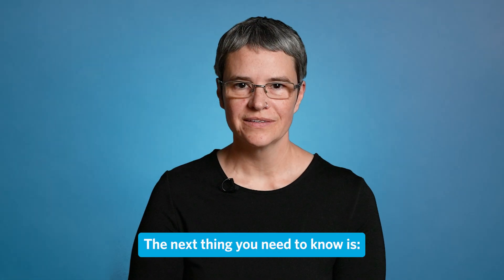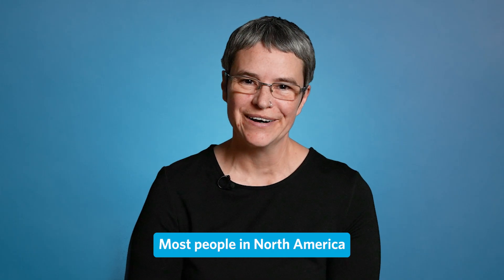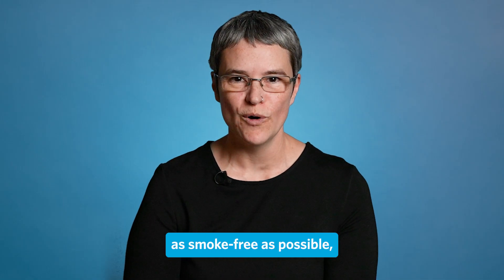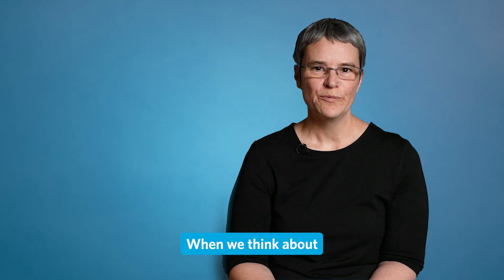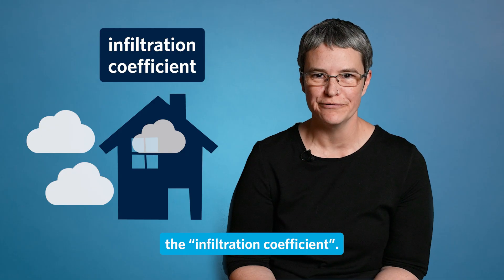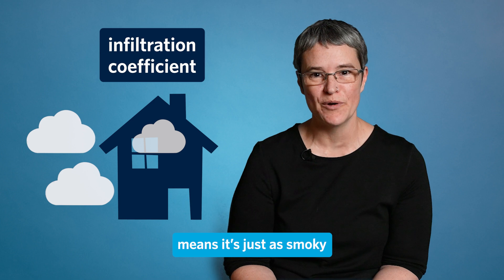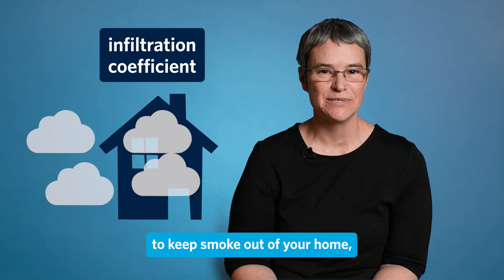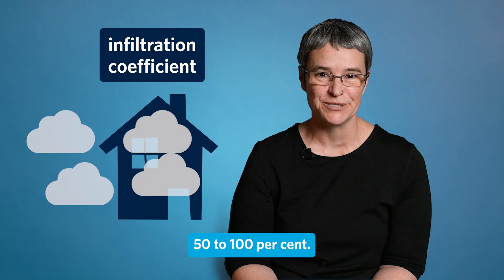The next thing you need to know is indoor air is most of the solution. Most people in North America spend at least 90% of their time indoors. If we can keep the indoor environment as smoke-free as possible, we're going a long way towards protecting people's health. When we think about how much smoke gets inside, we refer to something called the infiltration coefficient. An infiltration coefficient of 100% means it's just as smoky in your house as it is outside. On average, if you don't take measures to keep smoke out of your home, the infiltration coefficient will range from about 50% to 100%.